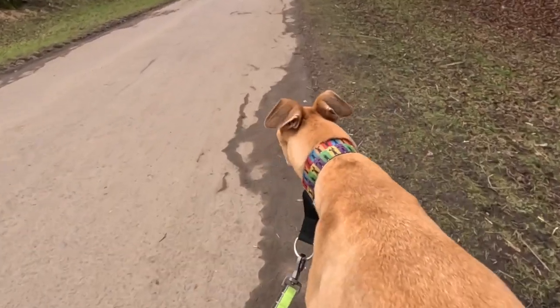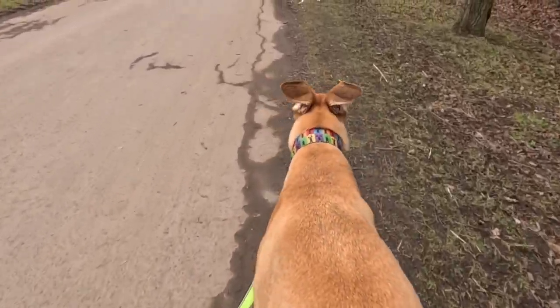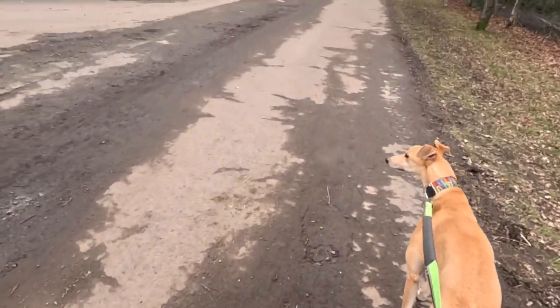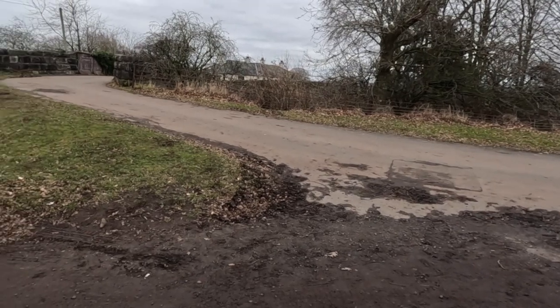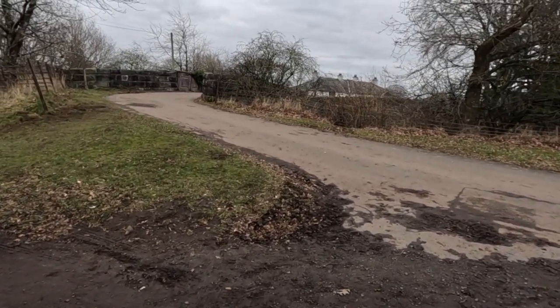I love the whole ear-flapping action that goes on when he's out walking — it looks like he's trying to take off, flap flap flap. We were just wondering if we were still on the old railway line or not, and the answer is no, because there is a railway bridge — we've come up onto a different path. I said there was no chance of getting lost; I may end up eating my words.